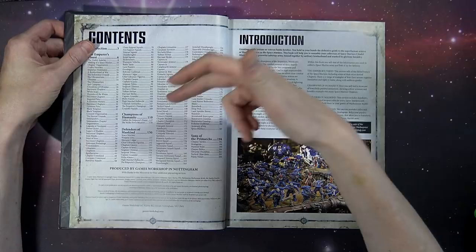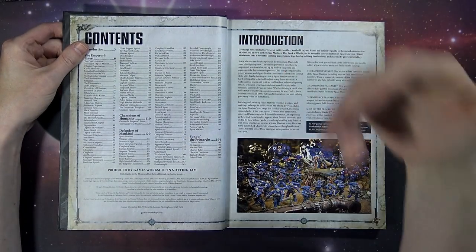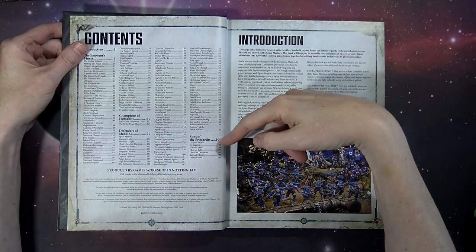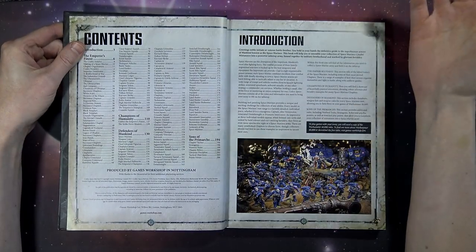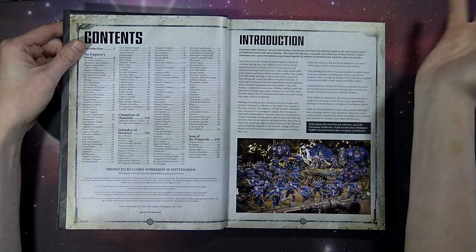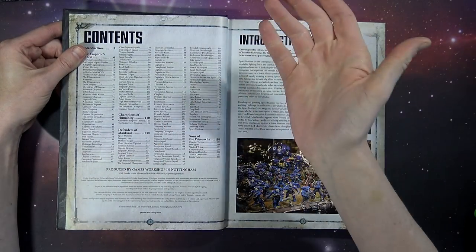Then it gets into the Forces section — this is your painted section guide, giving you all the dope stuff to get those hobby juices going. Then it gets into the war gear. Remember, you've got relics now, stratagems now, warlord traits now, all sorts of different things. Then you'll have points and things at the back of the book. This is just our general overview — we'll probably start with the special rules and then work into the units themselves. A lot of this we've already seen in Index Astartes. We know there are wholesale points reductions across the board for a lot of special characters.